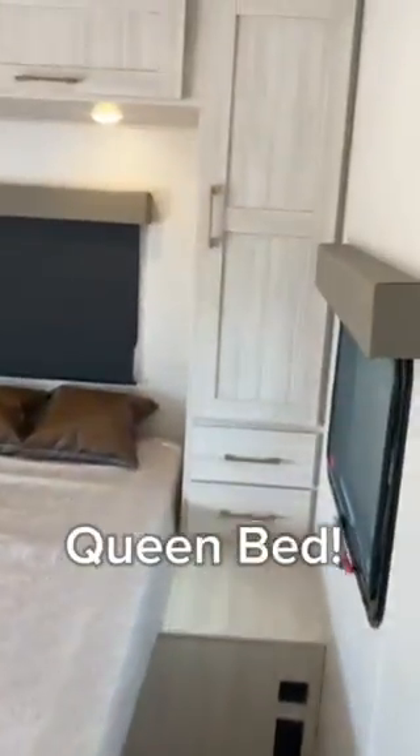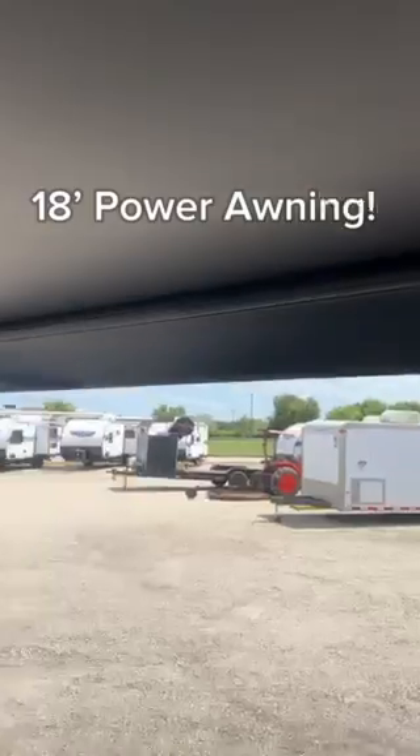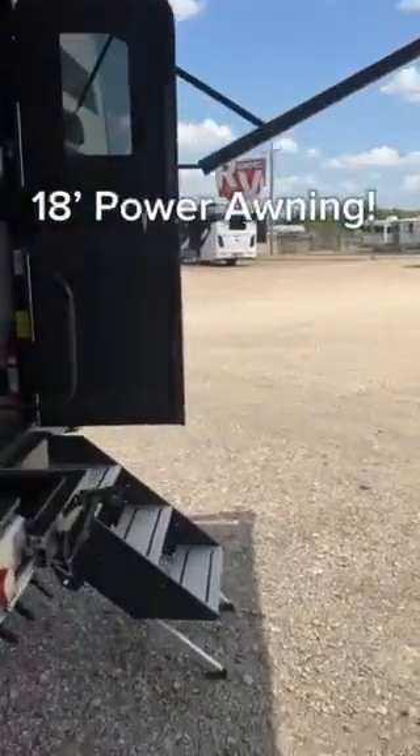Queen bed here in the back with all these cabinets, and of course the door to close off for a private sleeping area. And look at this big awning on the back as we head out with the second door.